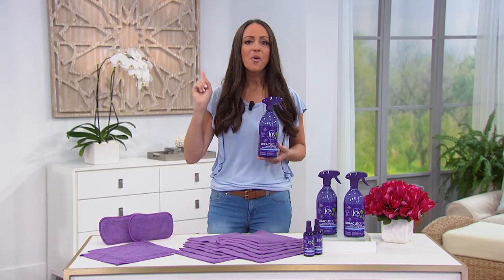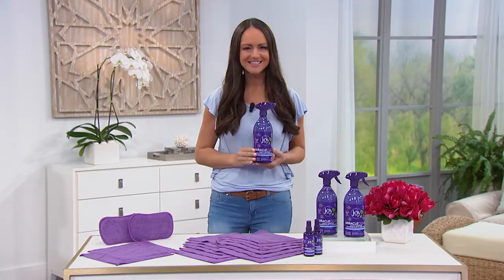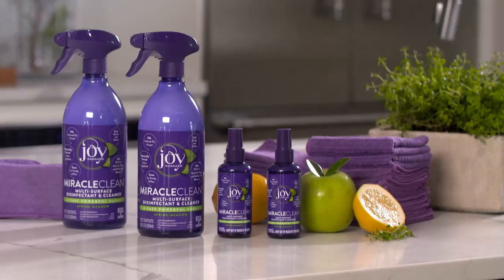You can even spray and walk away because there's no rinse required, making it great for the entire family, even our pets. Choose from four deliciously crafted scents and get ready to enjoy the new smell of clean. Let the purple bottle go to work for you, and remember — it's not clean until it's Miracle Clean.